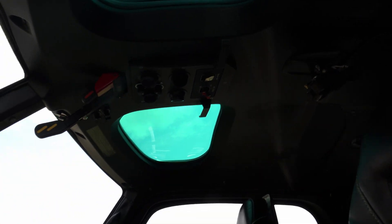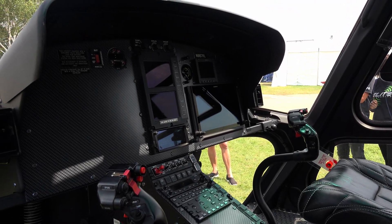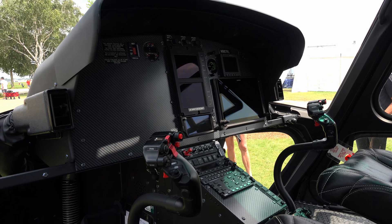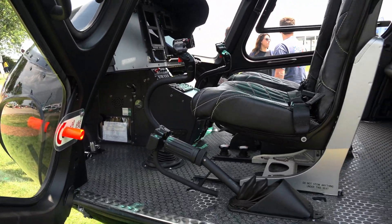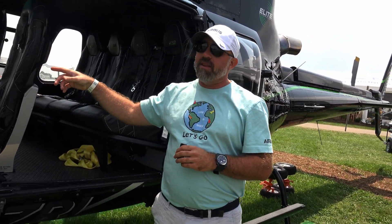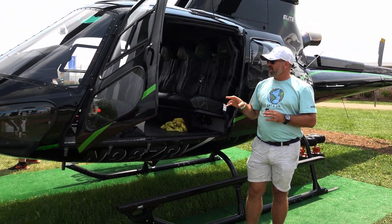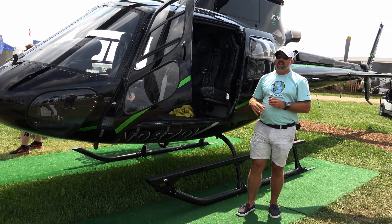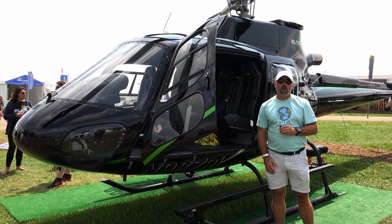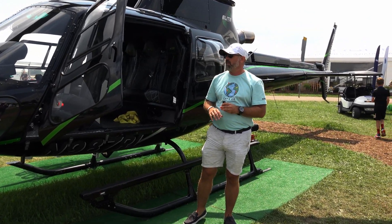If you are using this for utility operations — firefighting, law enforcement, something along those lines — this is your office for the day. The more comfortable and the more space you have, the ability to put a coffee cup on the floor and spend multiple hours in it, you want more space. Operating the new Garmin G500 TXI — it's a touchscreen, fantastic setup. This model is now able to have the new GFC 600 from Garmin. It's a three-axis autopilot — absolutely amazing, the best autopilot for a single-engine helicopter on the market.